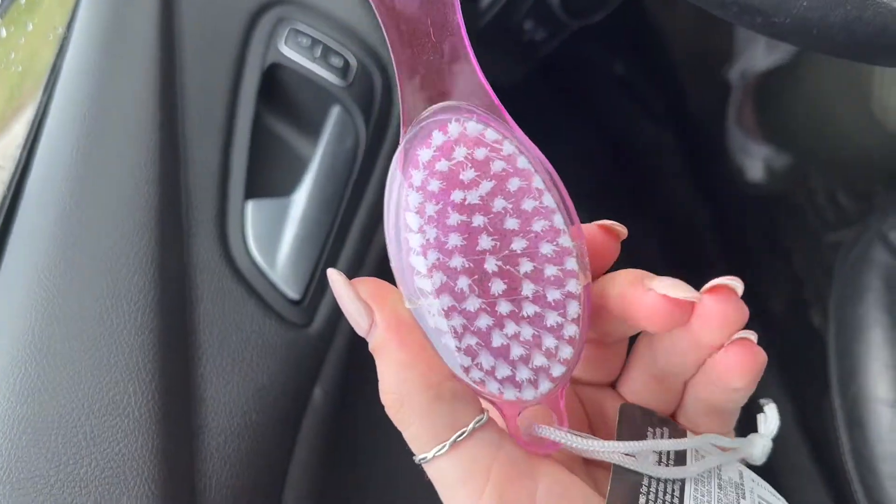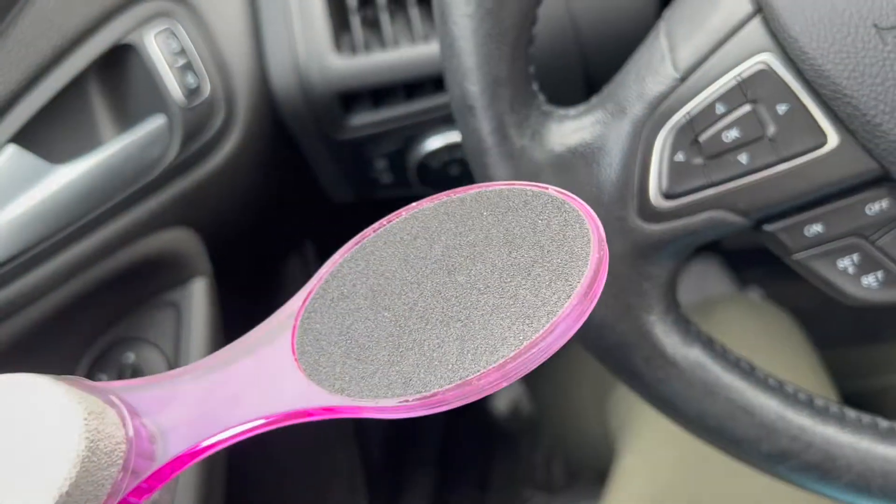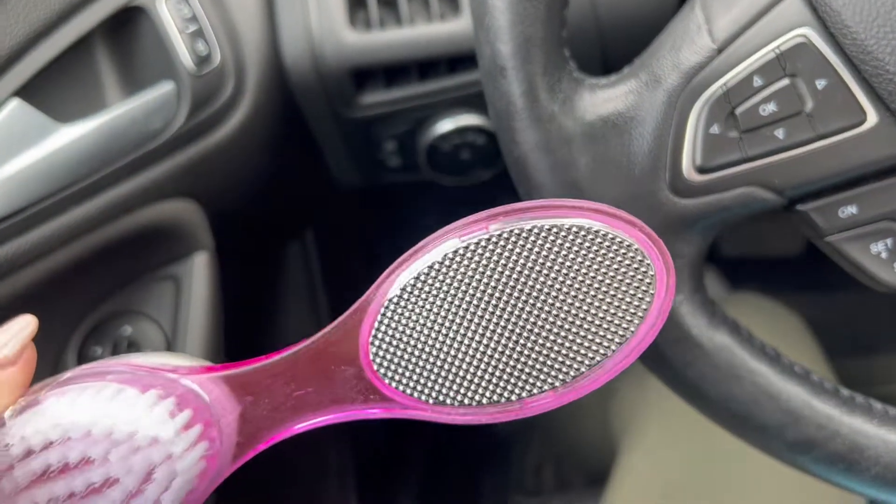I also got this foot scrubber. I was going to get one off Amazon but this is exactly what I was looking for. It's a pumice stone on one side, a brush on the other, and then there's like a nail file and a cheese grater side. I got that because I love using a pumice stone on my feet — I have one but it's good to replace them because they get gross.